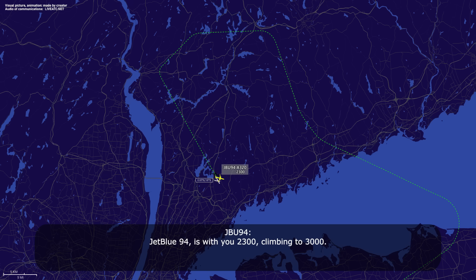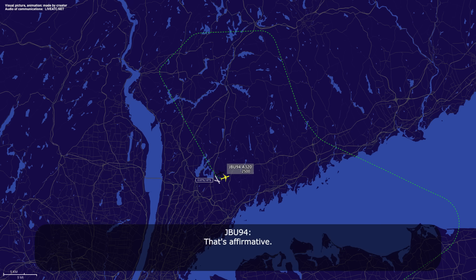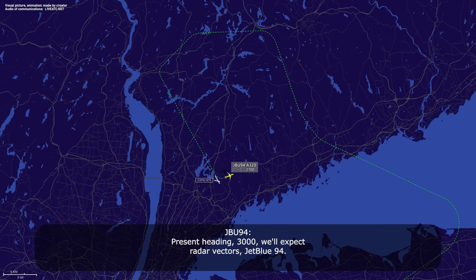JetBlue 94 is with you at 2,300, climbing to 3,000. JetBlue 94, welcome back. Altimeter 29.64 at Westchester. Tower said you're likely going to JFK — are you looking to divert to Kennedy now? That's affirmative. JetBlue 94, understood. You are cleared to JFK via radar vectors. Continue your present heading, maintain 3,000. Present heading, 3,000, we'll expect radar vectors, JetBlue 94.